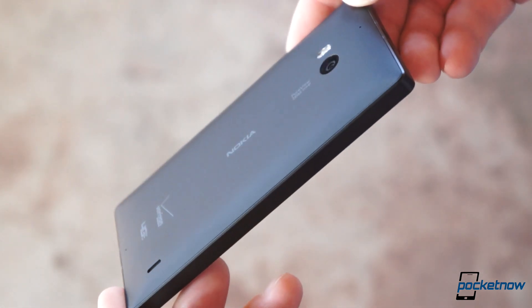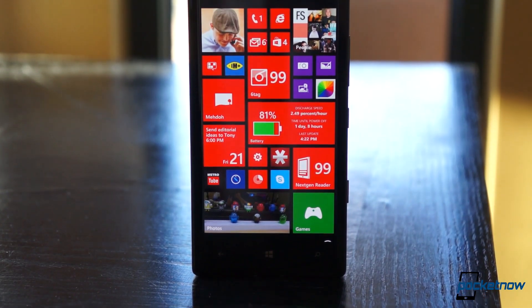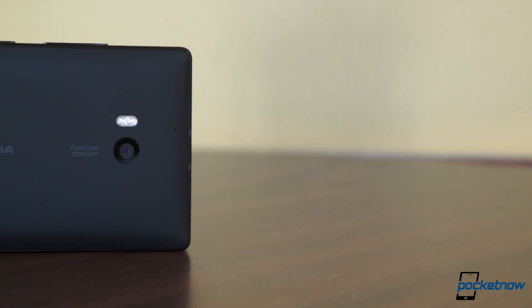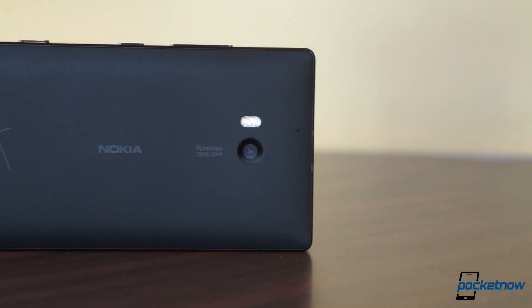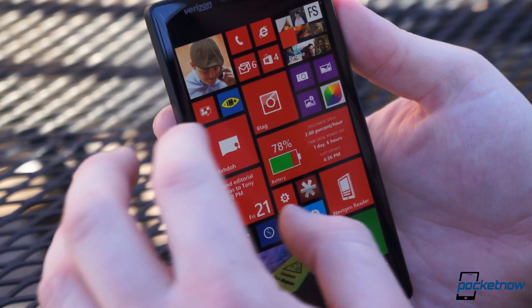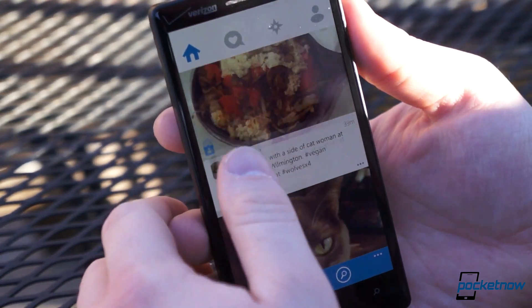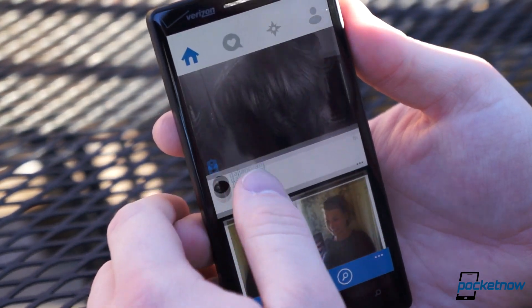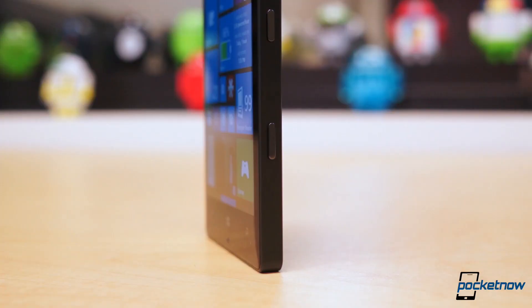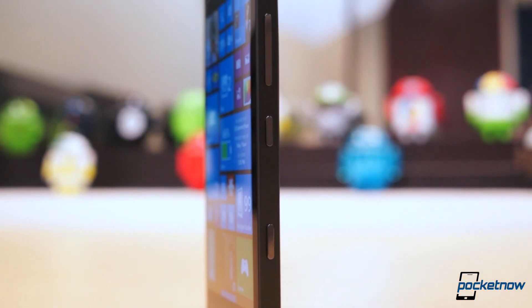It's 137mm tall, 71mm wide, and 9.8mm thick. Its specifications are comparable to many of the best flagship Android smartphones. It's equipped with 2GB of RAM and 32GB of fixed storage. It has a Snapdragon 800 SoC composed of a 2.2GHz quad-core Krait 400 CPU and Adreno 330 GPU, a 2420mAh battery, 20MP optically stabilized camera, and a 5-inch 1080p ClearBlack AMOLED display. It comes with the now standard arsenal of connectivity options: Bluetooth 4.0, Verizon LTE, NFC, Qi wireless charging, and WiFi AC.